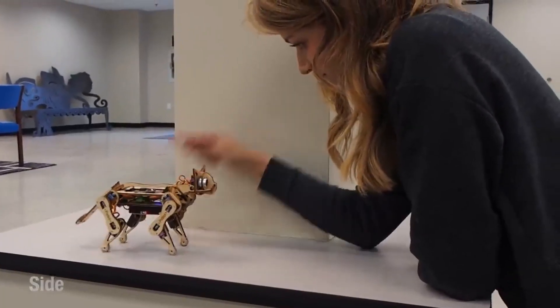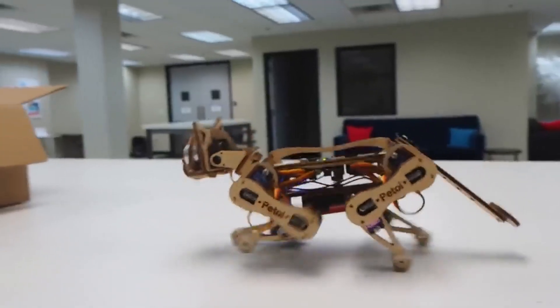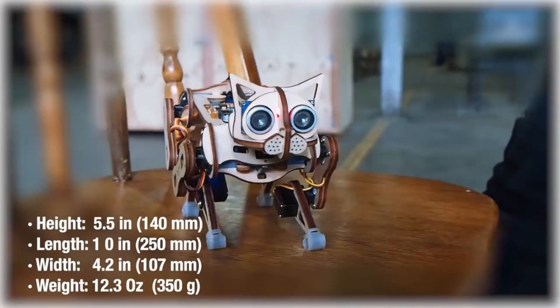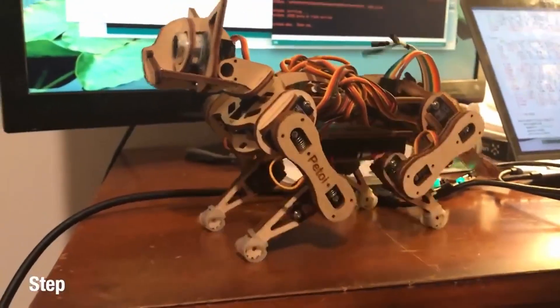Our fifth and final project is an intelligent robot constructed entirely out of Raspberry Pi and cardboard. It is equipped with several sensors such as sonar and IMU. It fits in the palm of your hand and mimics the behavior of a real pet.